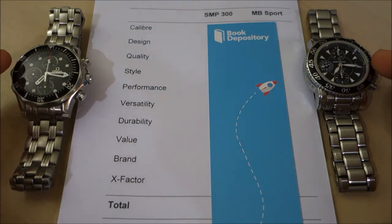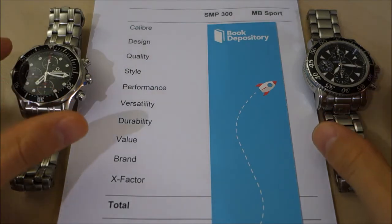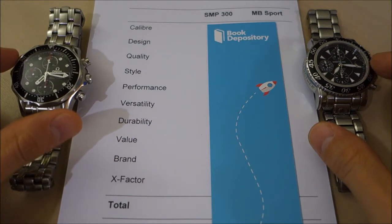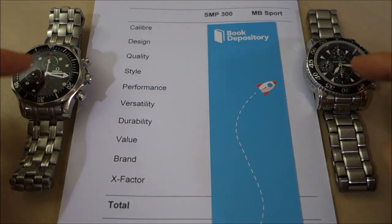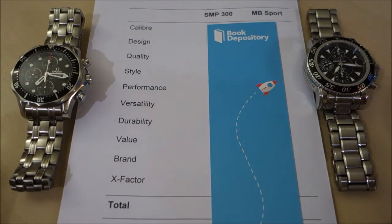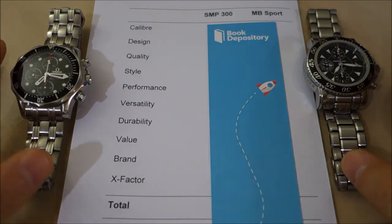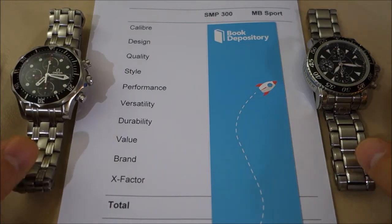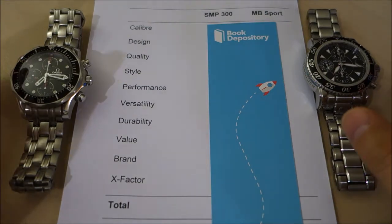Just a quick note on their overall similarities: they are both ETA Valjoux 7750 movements, beating at 28,800 vibrations per hour. Both have 41.5mm diameter cases with steel-insert unidirectional rotating dive-style bezels, sapphire crystal on the front, bracelets with solid end links, and push-pin adjustments. Keep in mind they're a few years old — they don't have screws in the bracelet, which is a negative compared to today's standards.